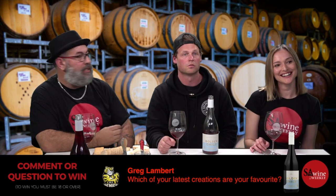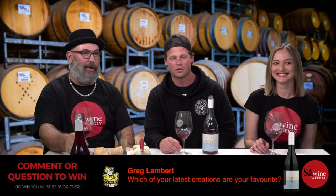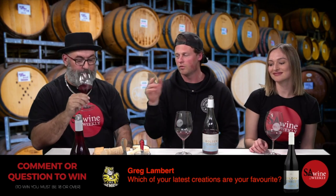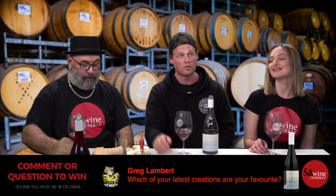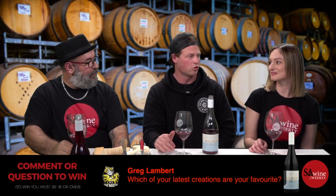Greg asks: 'Which of your latest creations is your favourite?' Our Lazy Sunday Light Red — a Pinot Shiraz blend. It's the wine we made in our first year in 2016 and got traction. It's the wine that put us on the map.